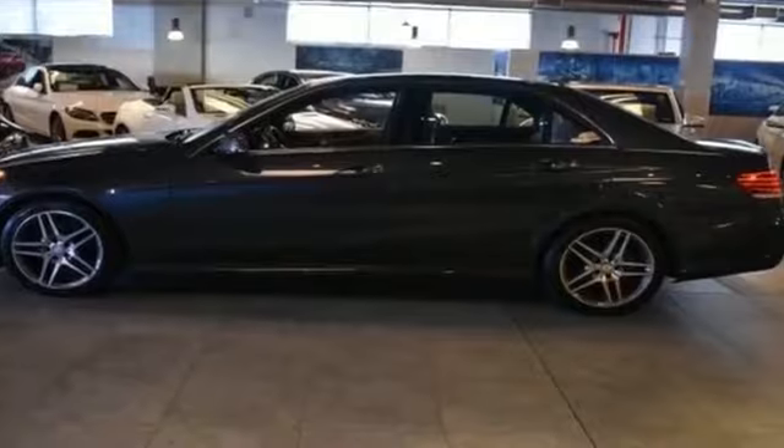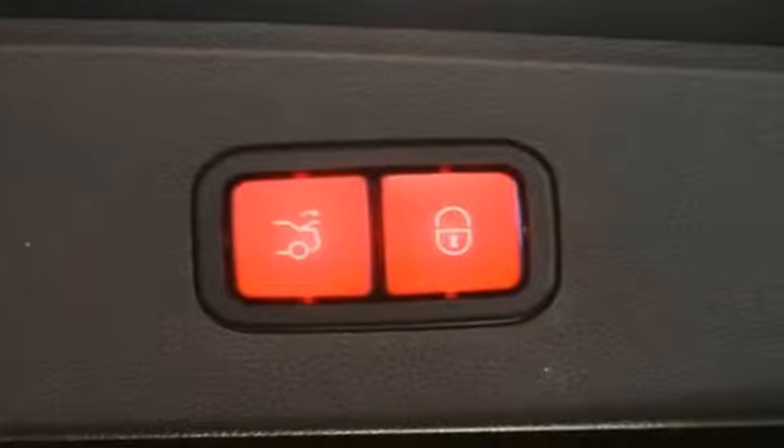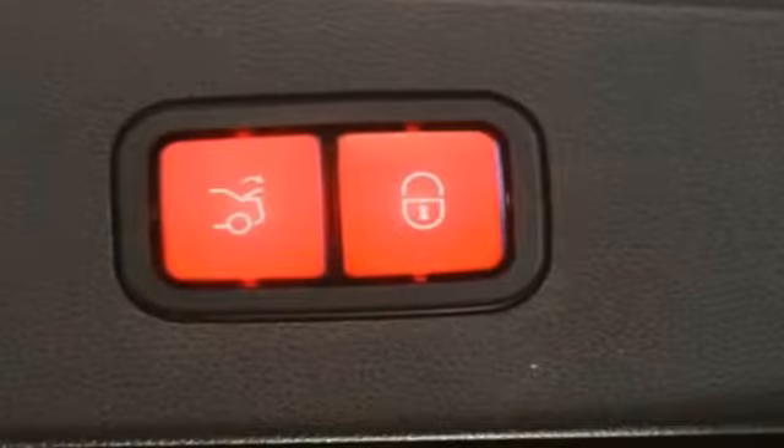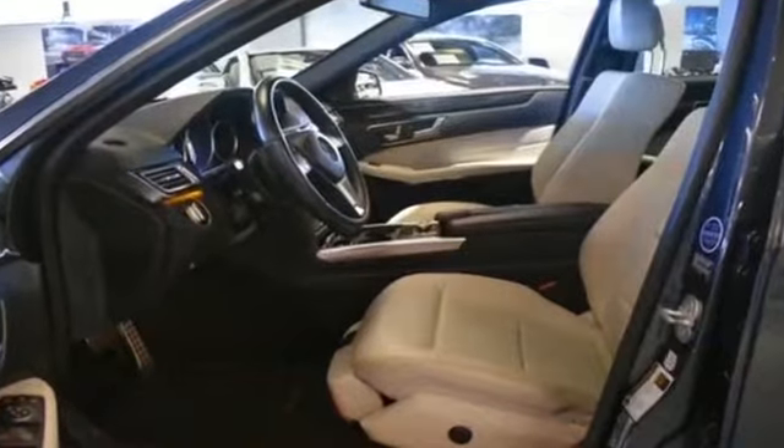Traction control, universal garage door opener, power side view mirrors, variable speed intermittent wipers, alarm system, air conditioning, ABS, power locks, and front side airbag.